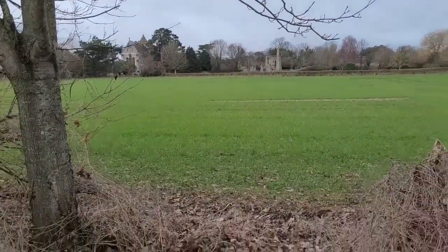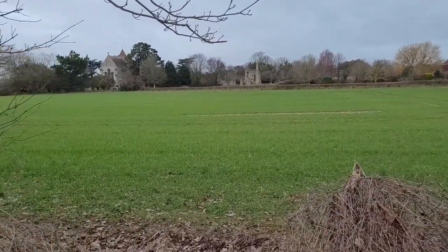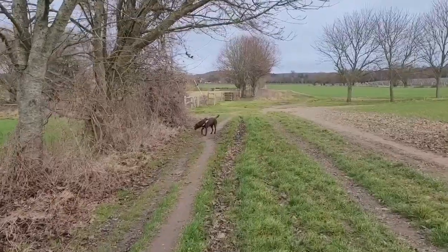We just turned left at the top and now we're just walking down the straight. This is the view of the church on your left and then that path that you could also take goes all the way around here and comes out just here at the top.